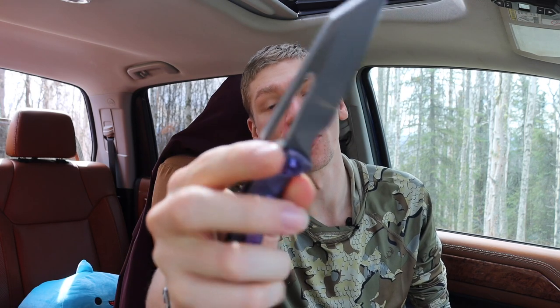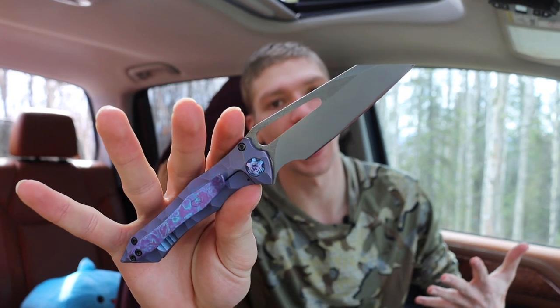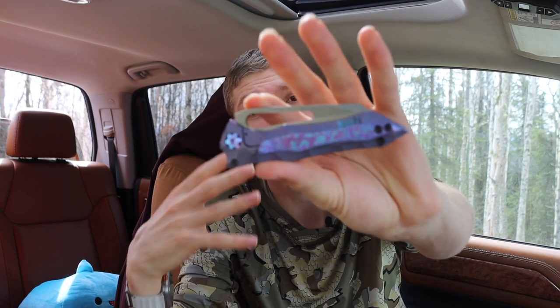All right, guys, today I have an interesting video that is partly going to be an explanation and partly going to be a question, and that is: how did we get to the point with titanium frame locks? Now, I've done plenty of videos talking about alternatives or really solid knives that are alternatives to the titanium frame lock folder, and in this video I kind of wanted to explain why so many knives are so prevalent, and also ask that question of why do you guys think the titanium frame lock folders are so prevalent?